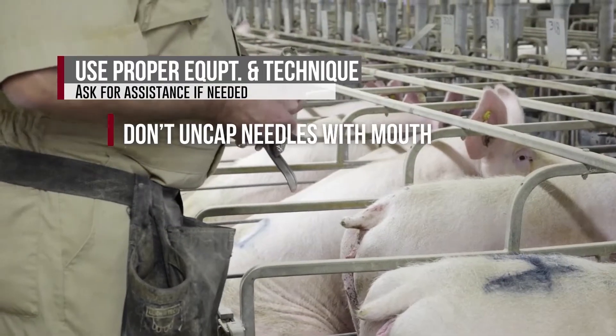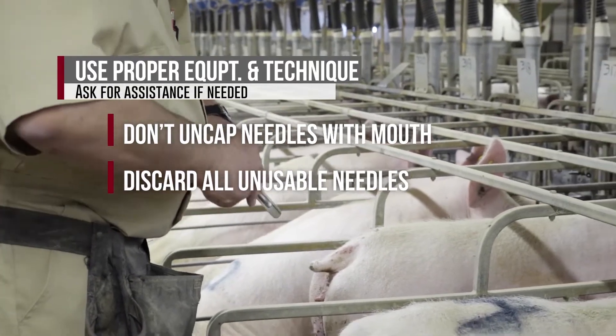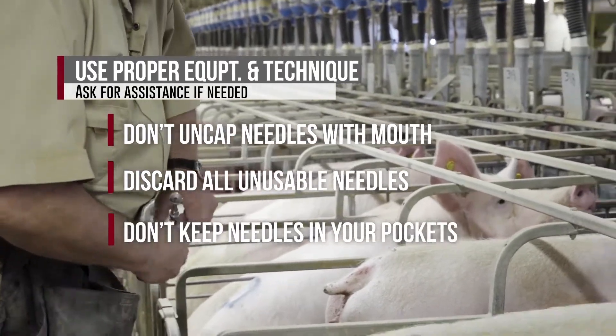Don't use your mouth for uncapping or recapping needles. Discard bent or dull needles — don't try to straighten or reuse them. Don't keep needles or syringes, used or unused, in your pockets.